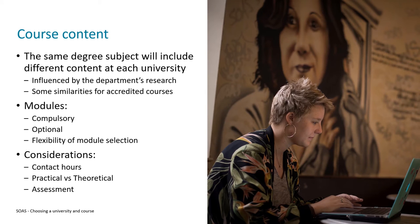Moving on to course content — this is one of the most important considerations when choosing your degree course, as it's what you'll spend the majority of your time at university doing. It's really important to remember that two universities offering a degree with the same name will not necessarily offer the same content, since there's no national curriculum for degree subjects and content is often influenced by the research going on in the department.